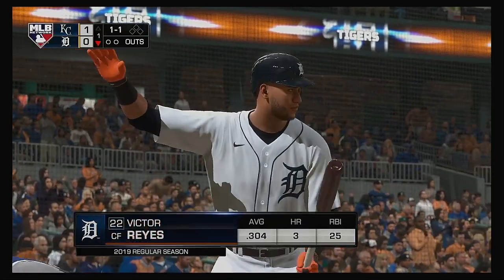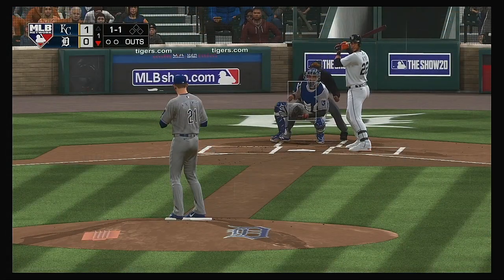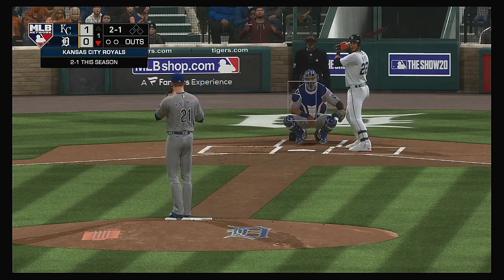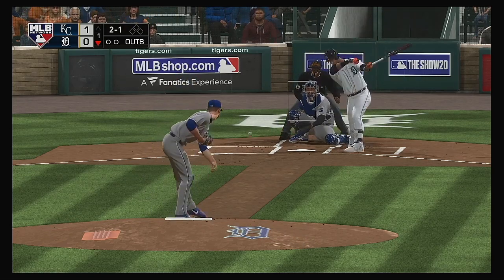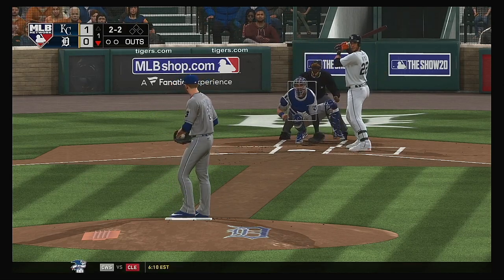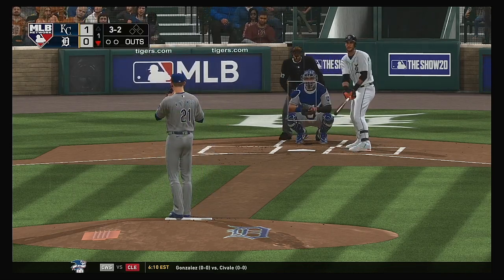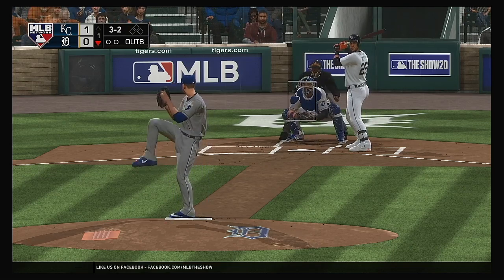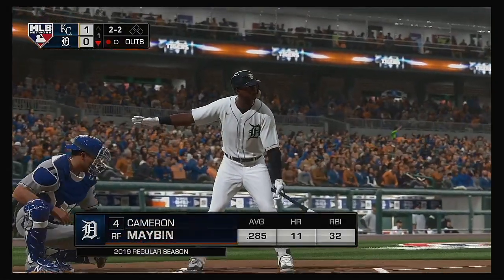Now at the plate: Victor Reyes, leading things off in the bottom half of the first. The 1-1. That's a ball. I've got 2-1. He comes back with one down and in for ball three. And a big cut at the breaking ball, but he comes up empty — that's the first out.